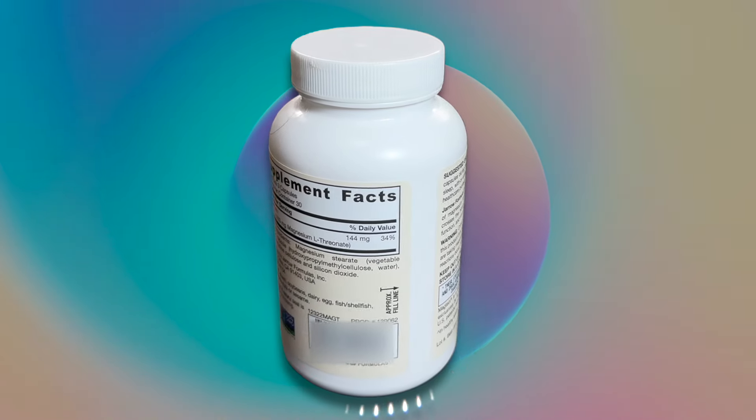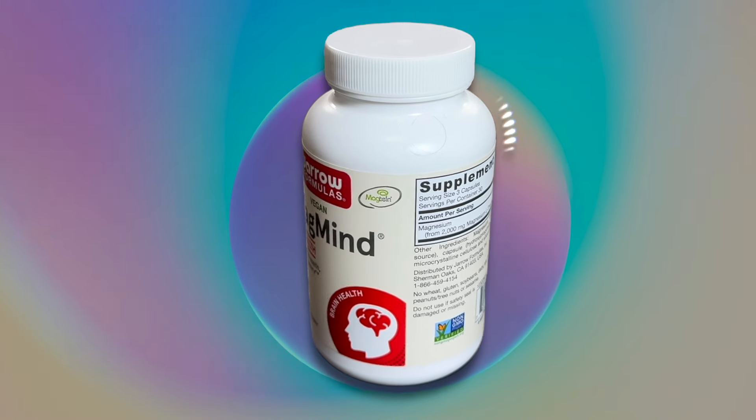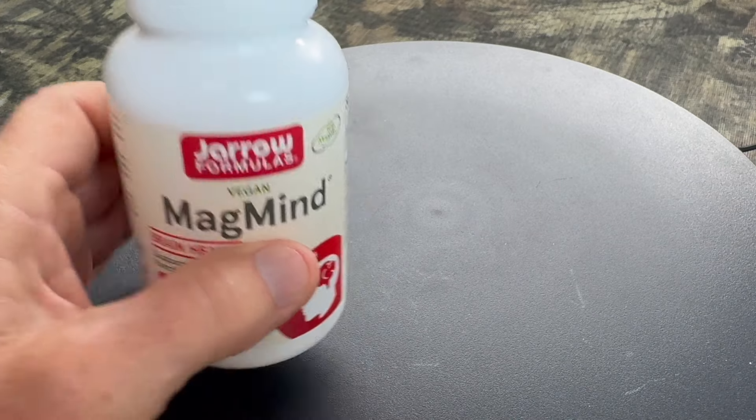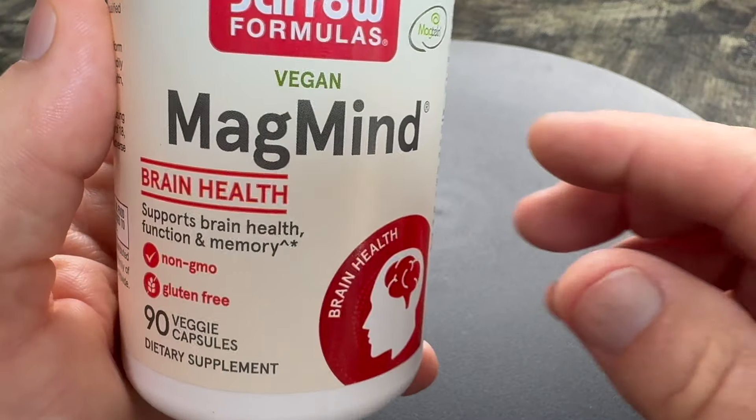What is Gero Formulas Magmine? Well, Gero Formulas Magmine is a dietary supplement containing Magtein, which is magnesium L-threonate. It's a unique form of magnesium designed to support healthy brain function and memory.